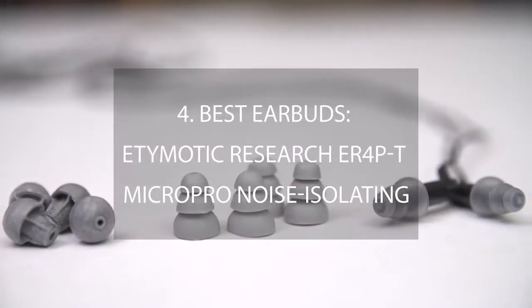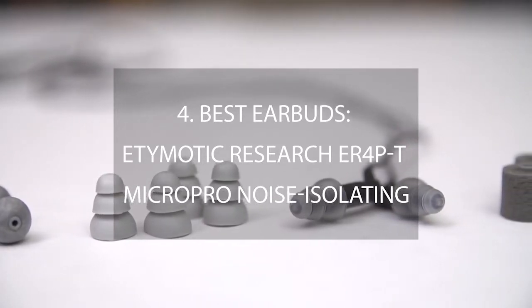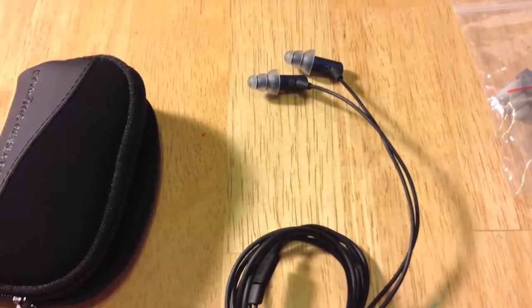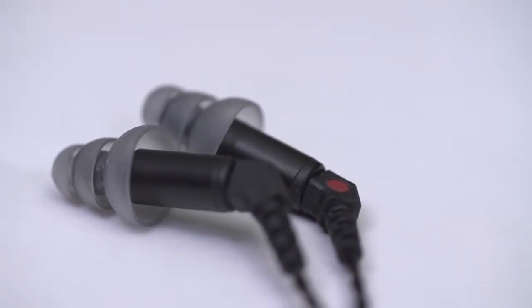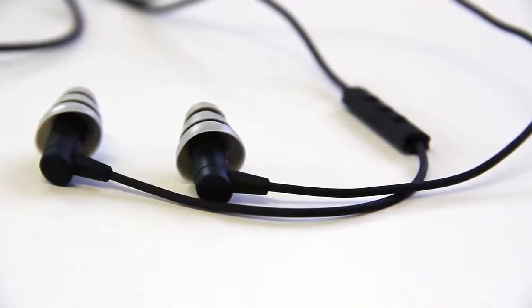Number 4 – Best Earbuds: Etymotic Research ER4P-T MicroPro Noise Isolating. Earbuds are a convenient and portable alternative to cumbersome full-sized headphones, but they usually come at the expense of sound quality. They let too much outside noise in, forcing the listener to play their music at dangerously high volume if they want to hear the mids and treble.